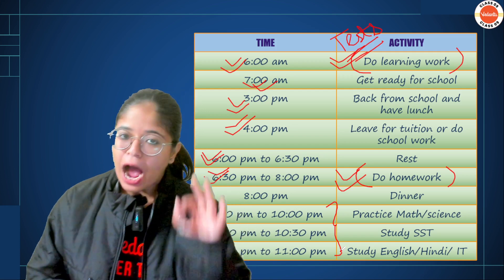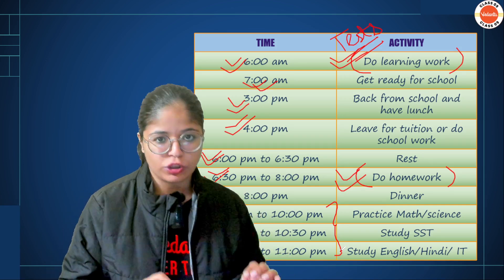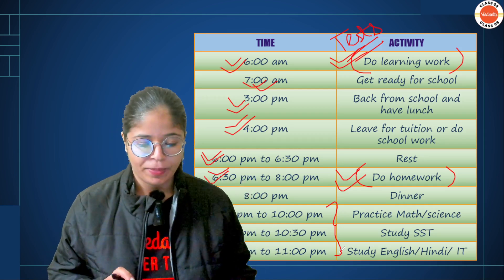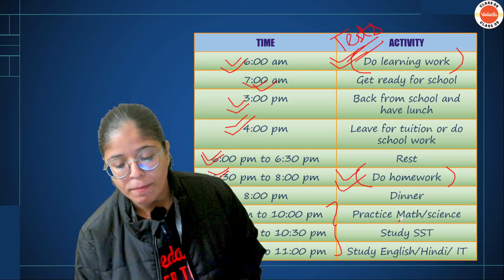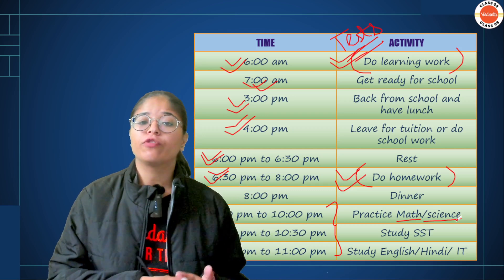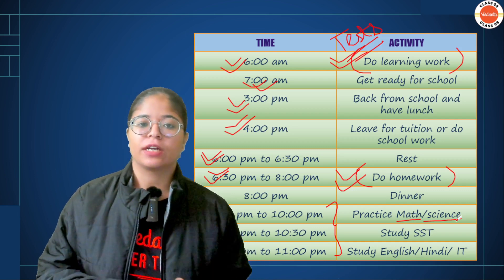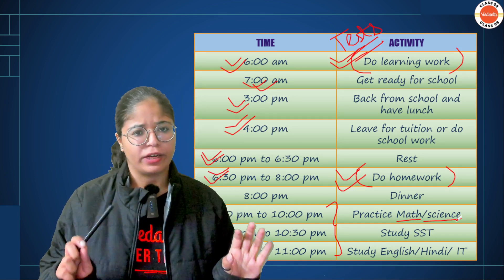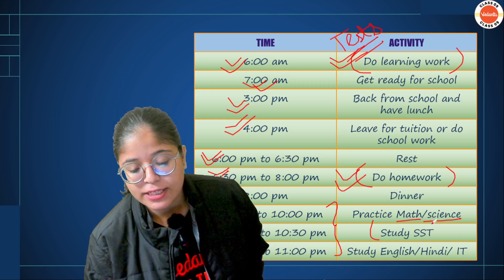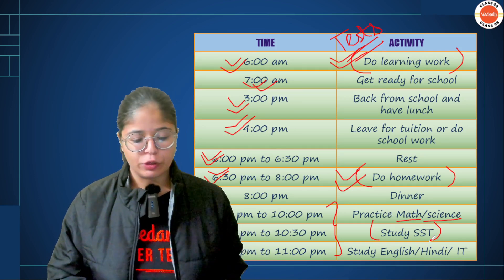You have to give self-study 2 hours — 9 to 11pm. If you wake up at 6 the next day, you are still getting a standard sleep of 7 hours. From 9 to 10, first practice math or science — subjects that engage the logical part of your brain. You can do numericals, problems, diagrams, whatever you feel like. Alternate math and science day by day. Then from 10 to 10:30, study SST. After that, from 10 to 11, since your mind will need relaxation, do a language subject — English, Hindi, or IT.